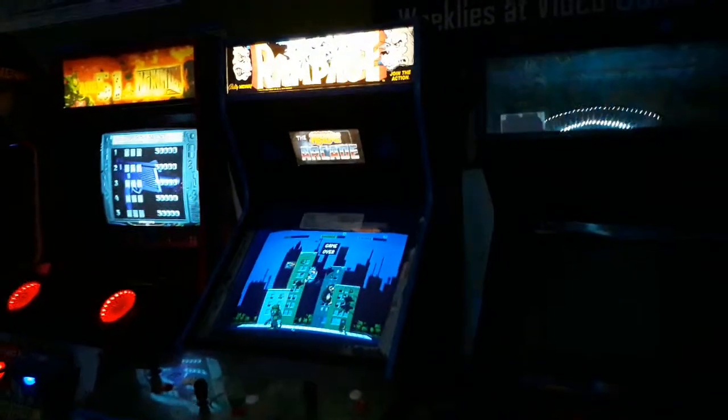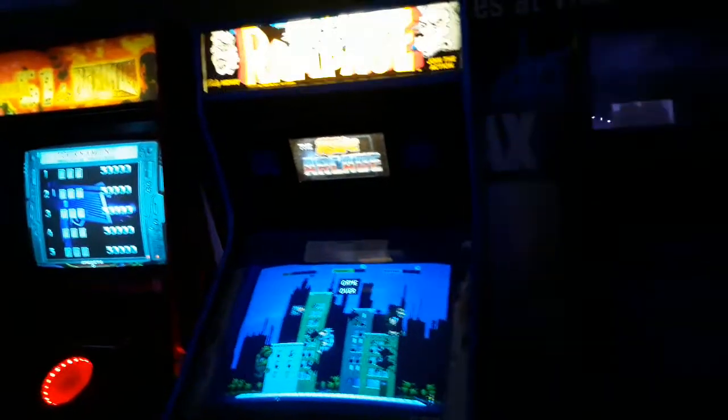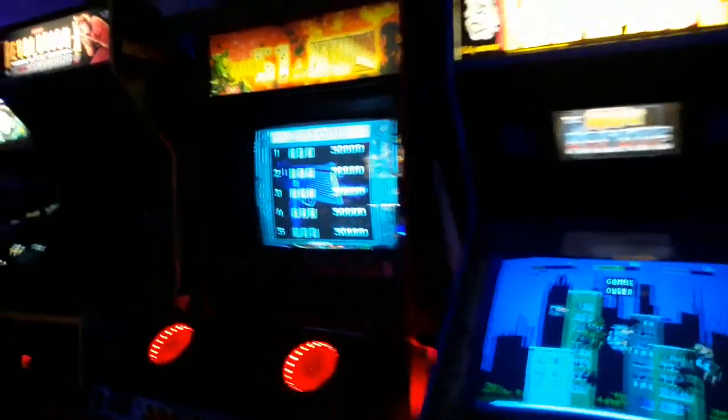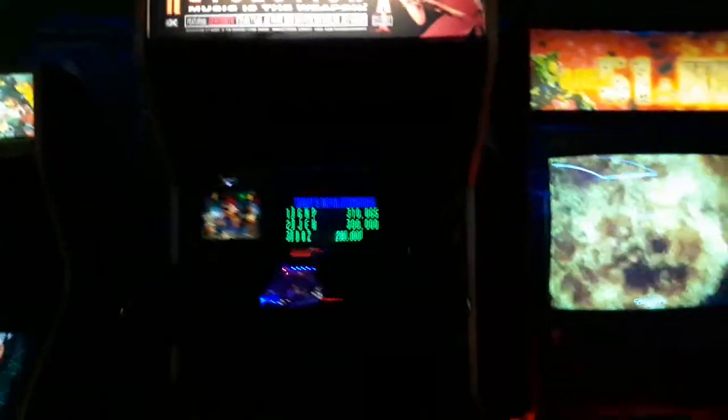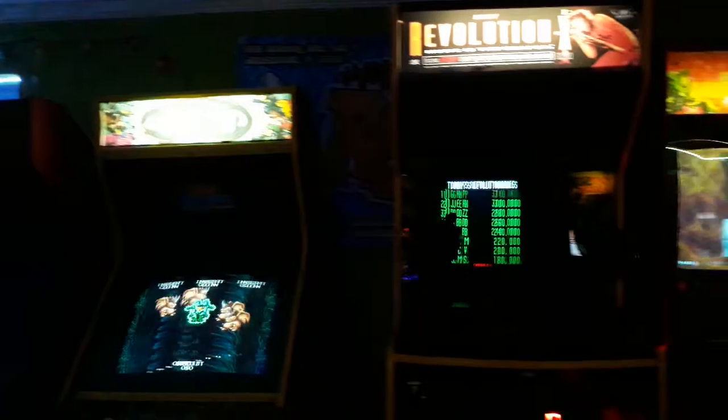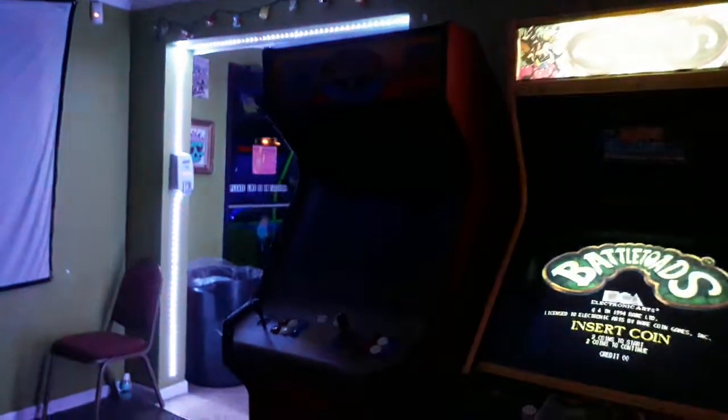Mortal Kombat 2, Rampage, the original Area 51, Max Force, Revolution X, and Battletoads. Currently down for a little bit is Street Fighter 2.